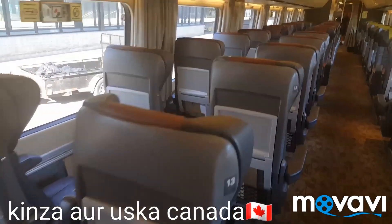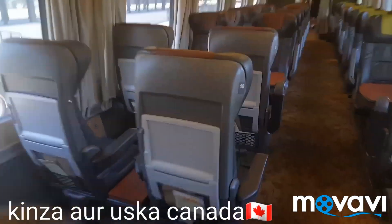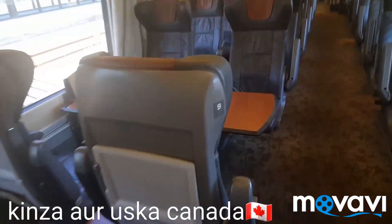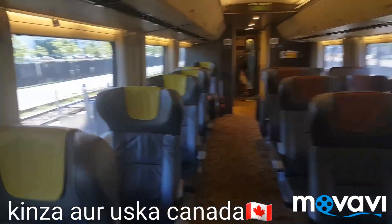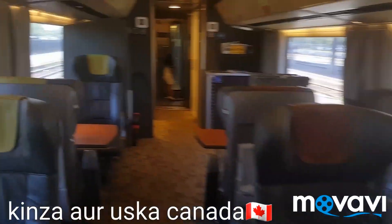Here is a quick view of the business class — the same arrangement but with bigger seats and bigger tables. This is the business class which they are cleaning right now. It is almost the same as economy, but business class is more expensive.